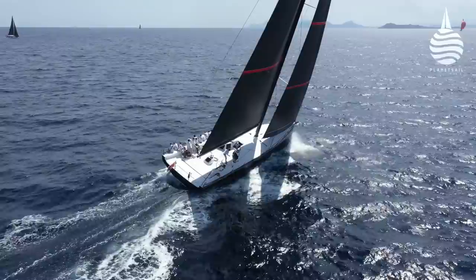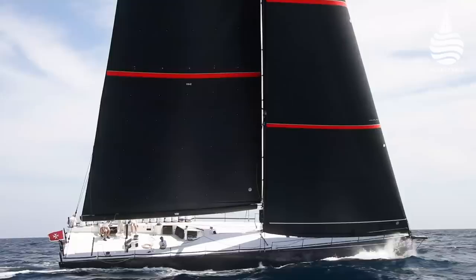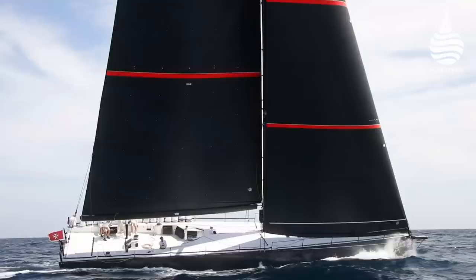But for the crew aboard My Song, for the moment at least, there would be no other Swan 80s to race against in the Maxi Yacht Rolex Cup. Their focus was making her as quick as possible before meeting the competition.